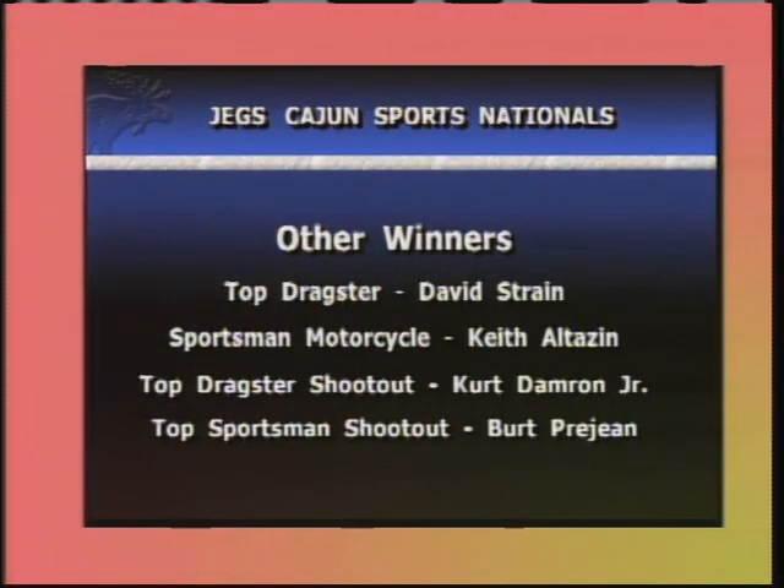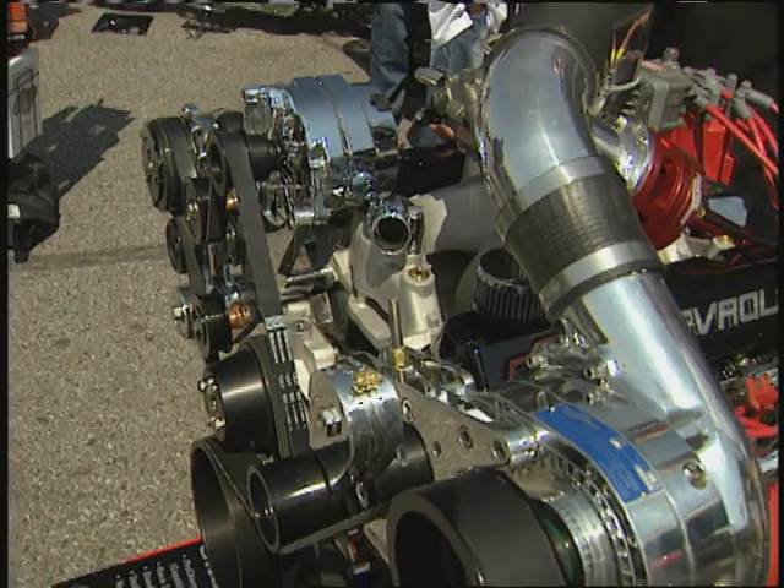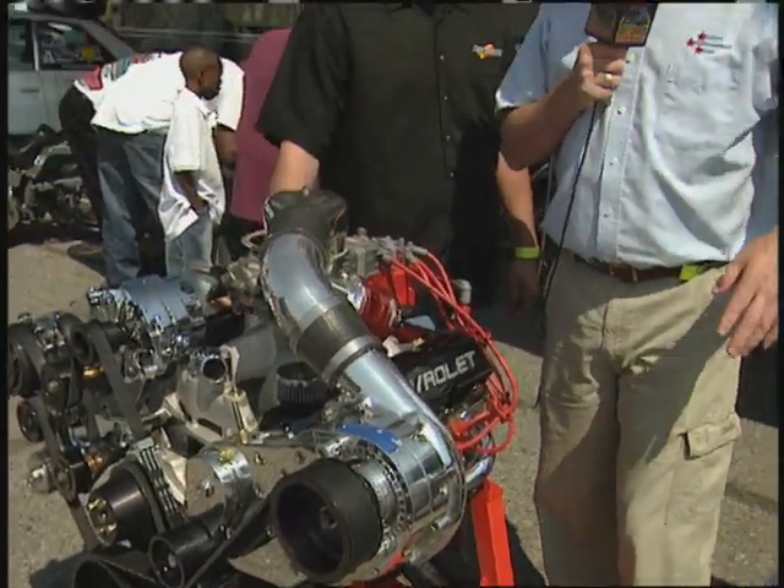Congratulations to all the winners at the JEGS Cajun Sports Nationals. Welcome back to Memphis Motorsport Park for the O'Reilly Auto Parts Super Chevy Show presented by Comp Cams and TCI Automotive. You've probably heard about ProCharger, a company that started with humble beginnings back in the early '90s. ProCharger is making a name for themselves not only in street cars but also in race cars.